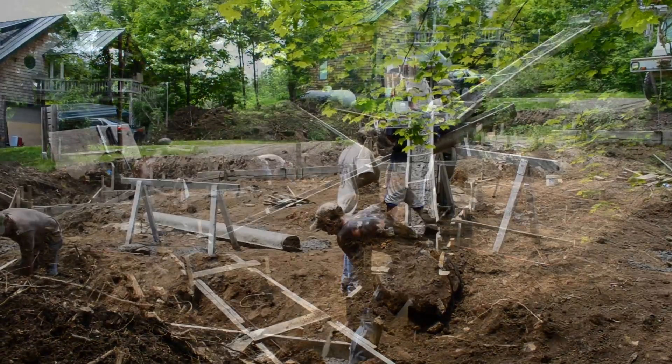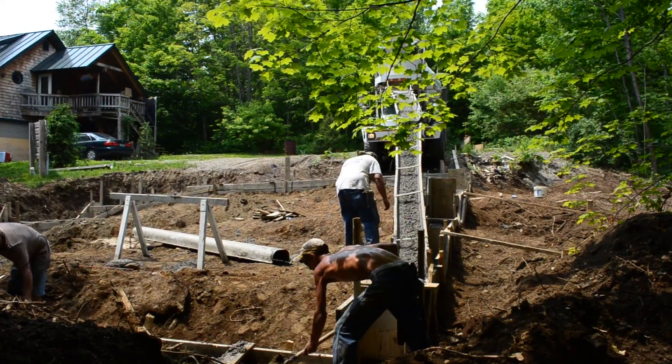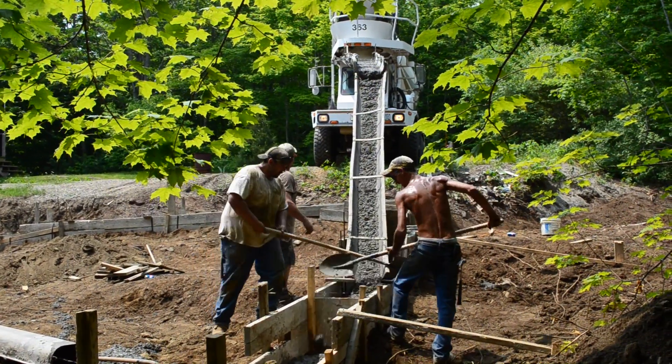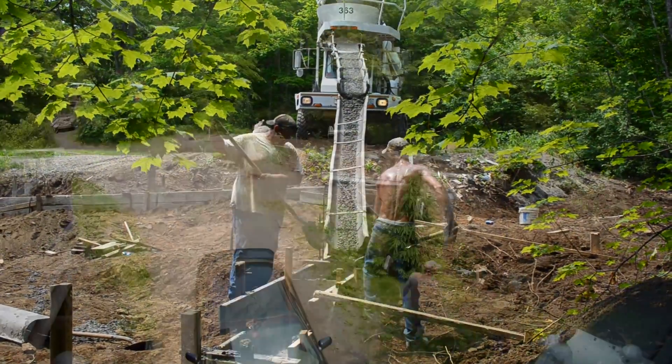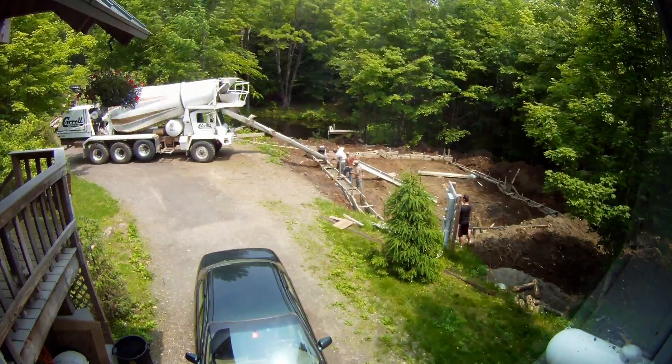They basically worked their way around the footing, shoveling it around as best they can and troweling it out. It's a pretty basic process but there's a lot of work involved in estimating exactly how much concrete goes where, so it definitely helps to have people who do this all the time.